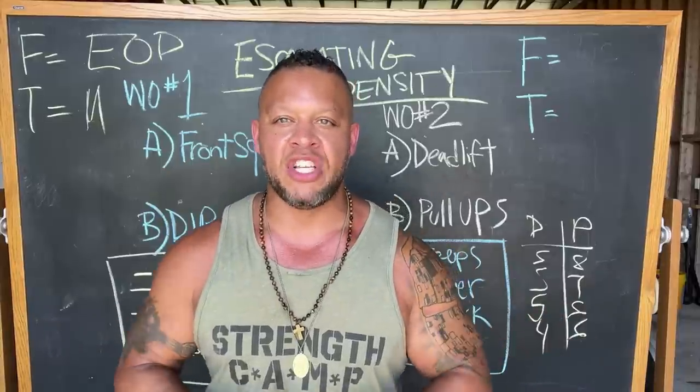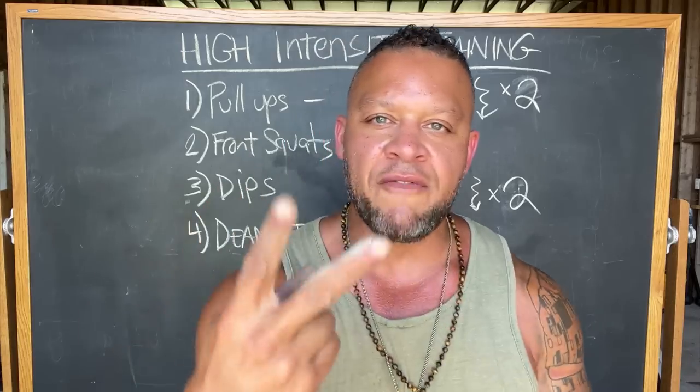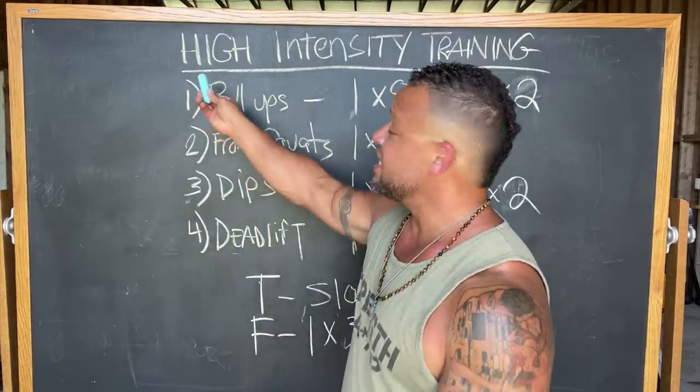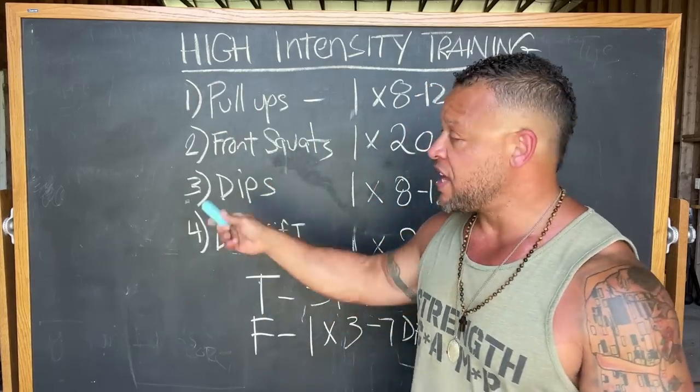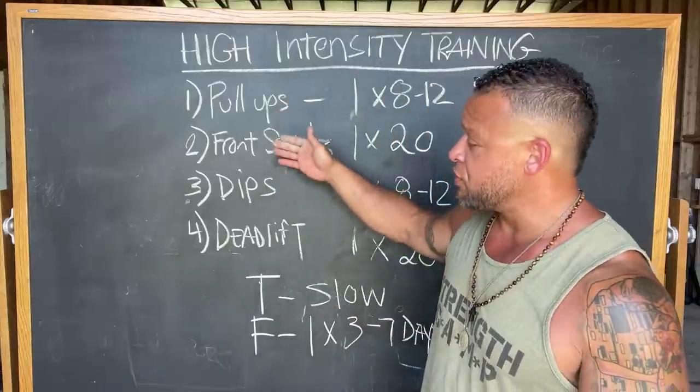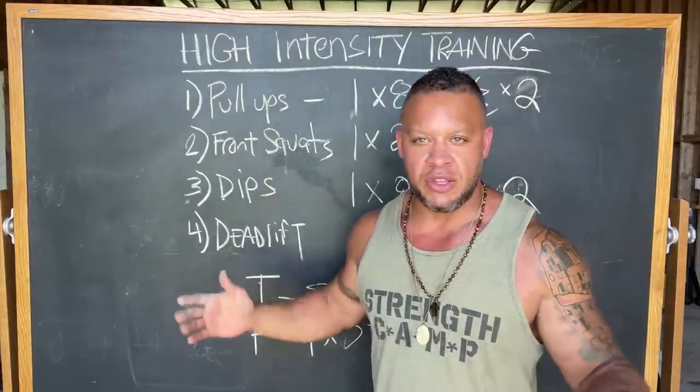For more on escalating density training, look up Charles Staley. You might also be interested in my sandbag density training program linked below — it's all about using escalating density training with nothing but a sandbag. The second variation is high-intensity training, set up as a one-day program with pull-ups, front squats, dips, and deadlifts all in that order.